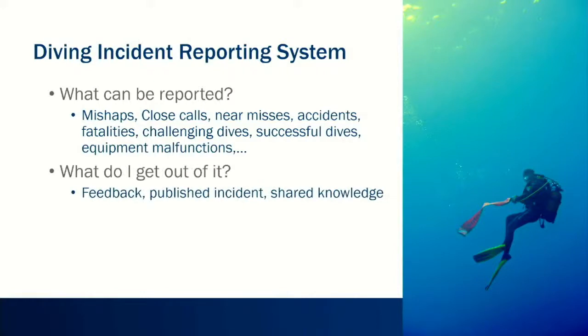A question we always get is: what do I get out of it? You get feedback. We call you or email you, ask questions about the incident — what happened before, what confounding factors were there. The incident might or might not get published on the DAN website, but we try to share that knowledge to prevent similar incidents in the future. And who can report? Everyone — whether you're a dive student just starting out, an experienced dive pro, instructor, or commercial diver. We don't discriminate between any of those.